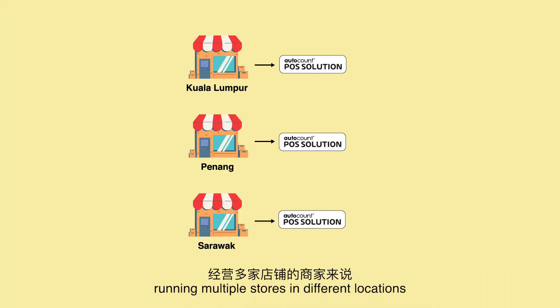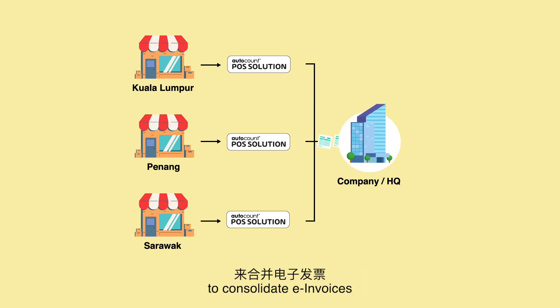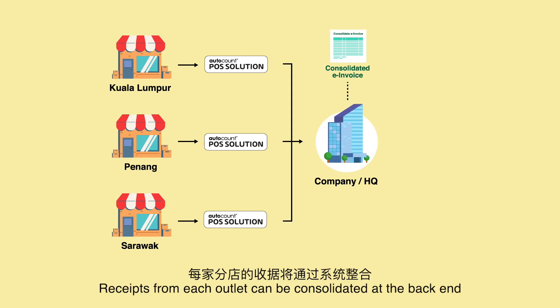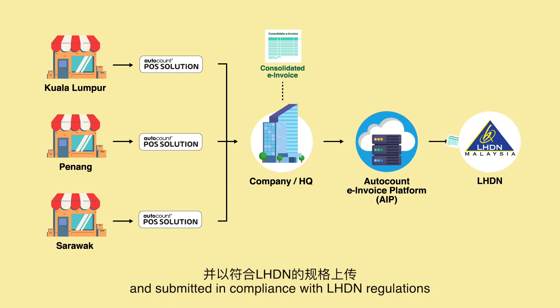For business owners running multiple stores in different locations, you can use AutoCount POS solutions to consolidate e-Invoices. Receipts from each outlet can be consolidated at the back end and submitted in compliance with LHDN regulations.